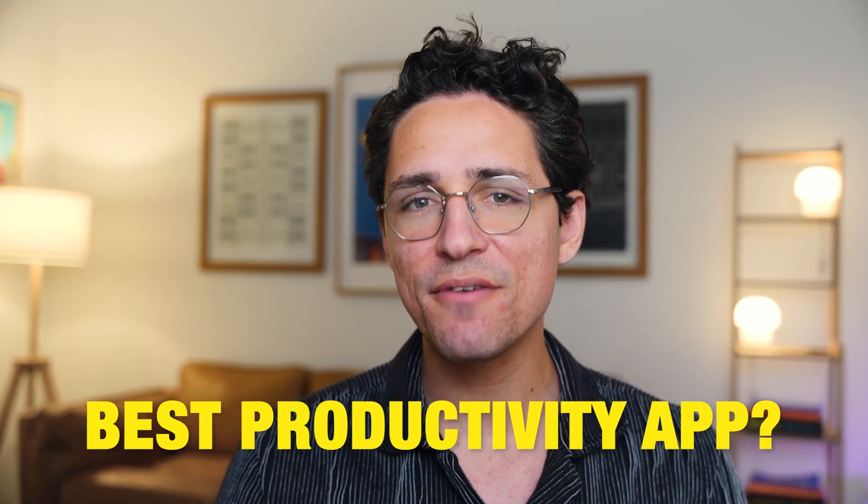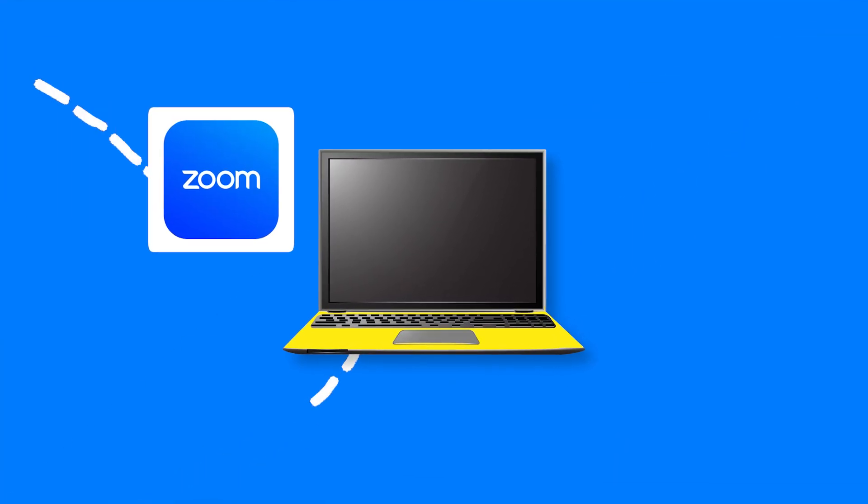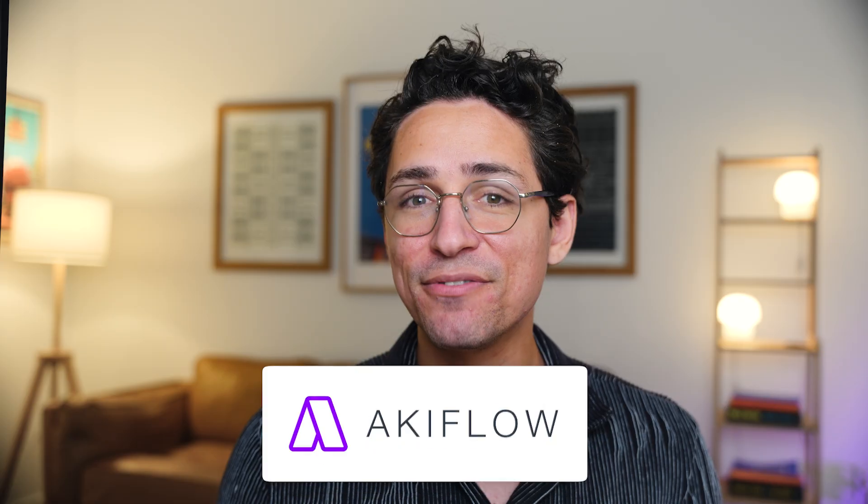When it comes to the best productivity apps, what I want is just one place to integrate everything I use — from Google Calendar, to ClickUp, to Zoom, and many more. Well, AccuFlow claims that it can do exactly that. And in this AccuFlow review 2025, I will show you if this productivity tool is worth your time and money.